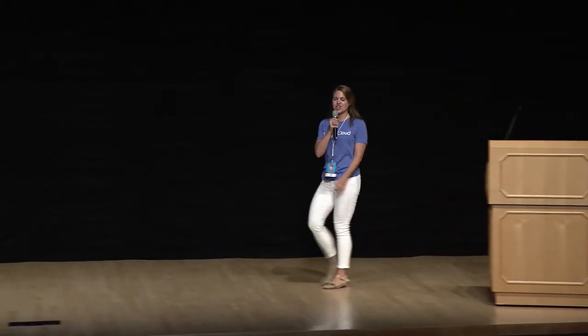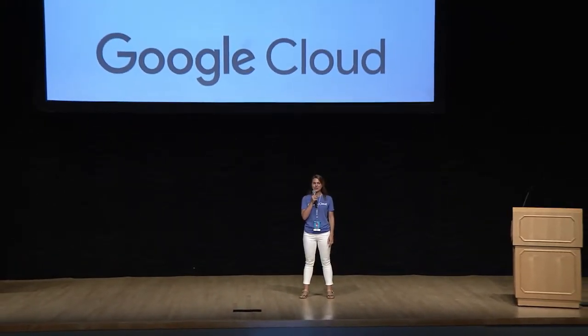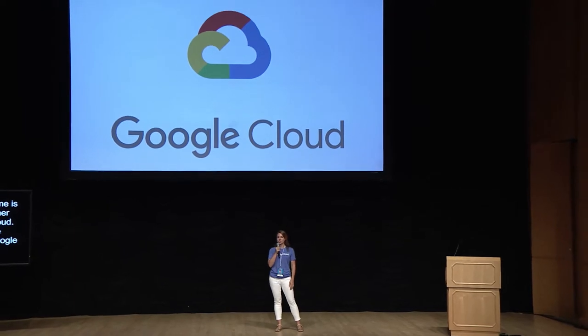Hi, everyone. My name is Virginia, and I am a customer engineer with Google Cloud. I hope most people in the room here know what Google is, but a lot of folks may not be as familiar with our cloud technologies.